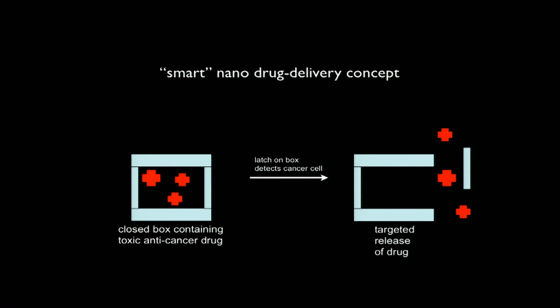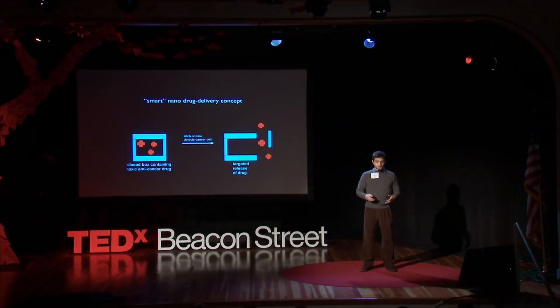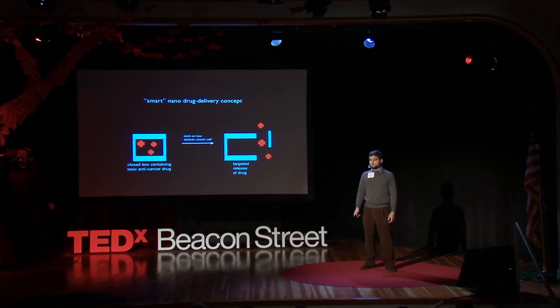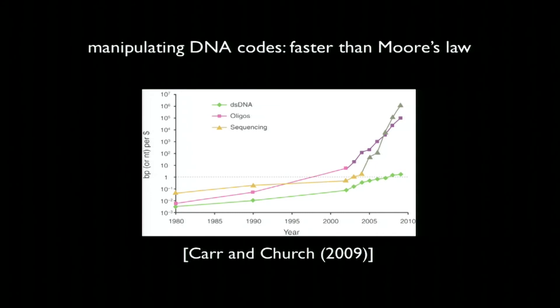Ultimately, what people are already working on is giving these systems the ability to sense and respond to their environments and essentially become microscopic robots or computers in their own right. In the long term, the ability to program new information into biological molecules could have revolutionary consequences, particularly given that we are now able not only to write new information into DNA sequences, but also to read the information back out again — converting DNA letters back into zeros and ones. This technology of DNA sequencing is advancing even faster than the astounding rate at which computers have been improving over the last few decades.